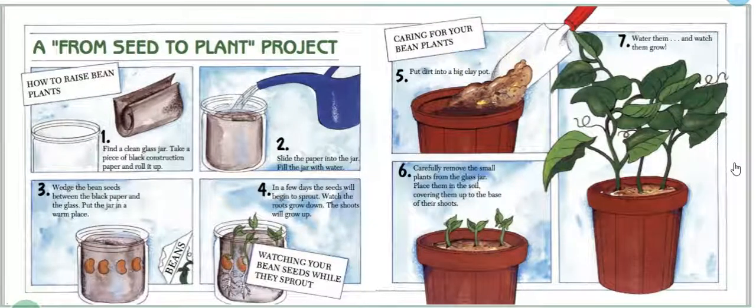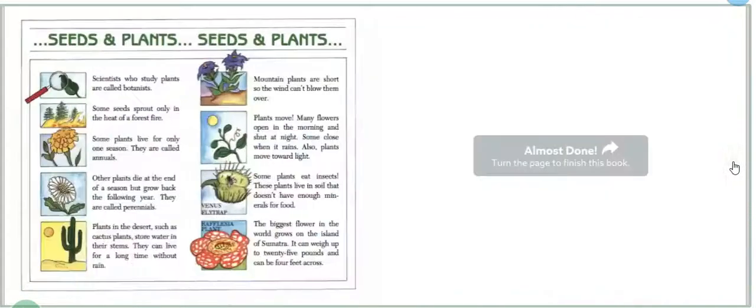At the end of the book, there is a seed to plant project on raising a bean plant. I'm sure your teachers will do this with you at another time. I hope you enjoyed reading our book, From Seed to Plant. I hope you learned something. Bye, Boca Eagles.